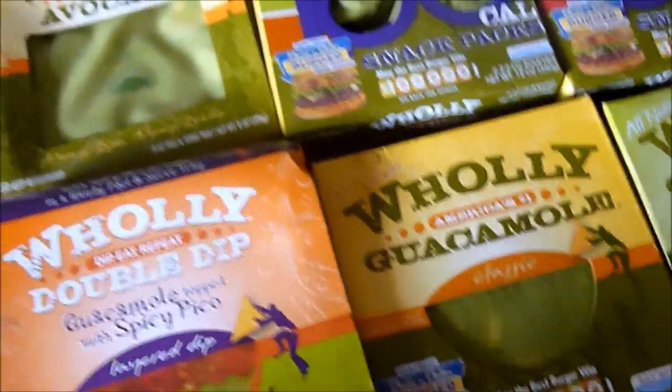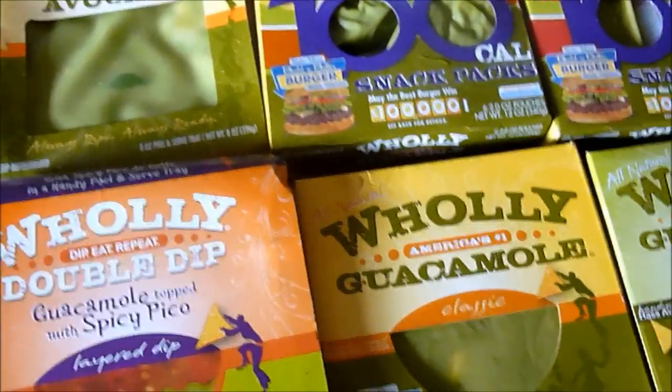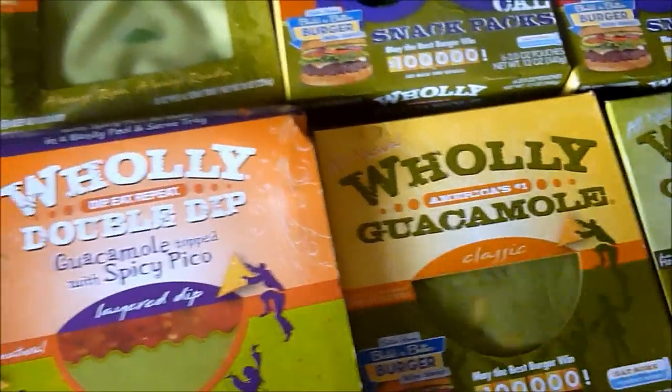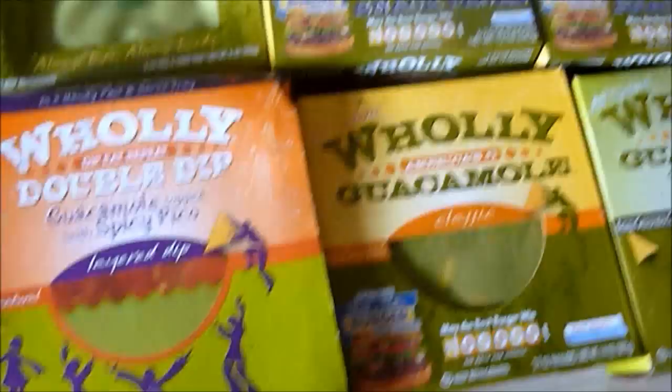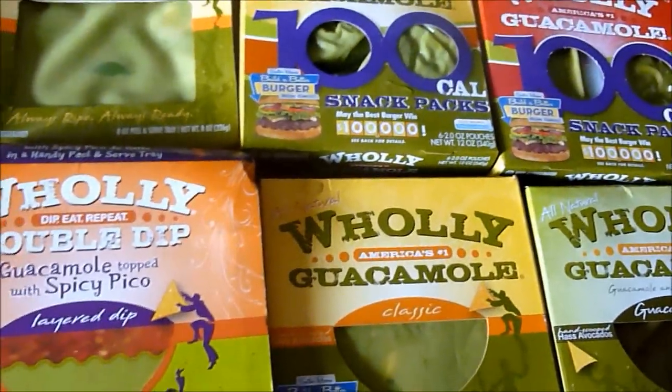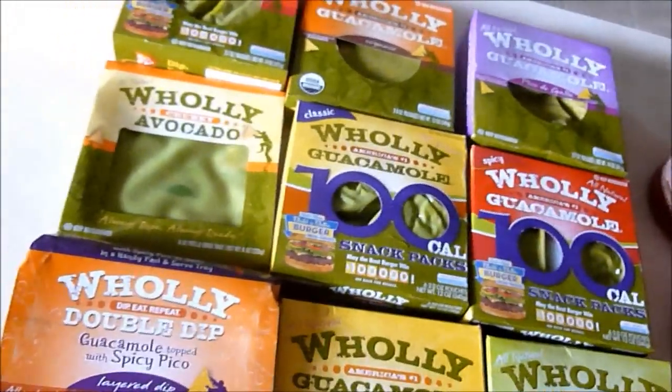These are all really good products because they are all healthy for you, they are vegan and they are all natural. And I have seen these on TV before — I've seen them on The Biggest Loser, The Ellen Show, and also on Dr. Oz.